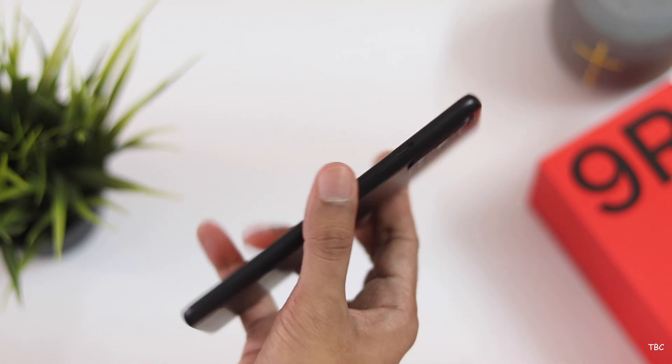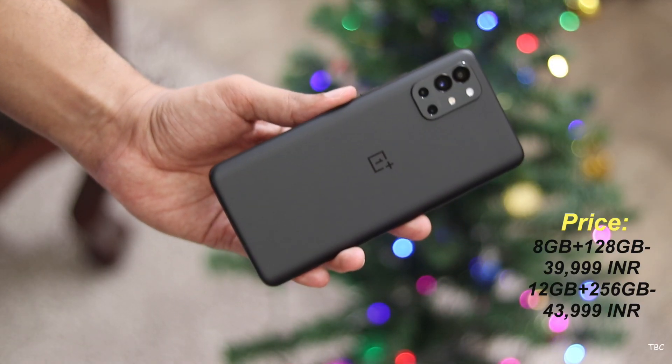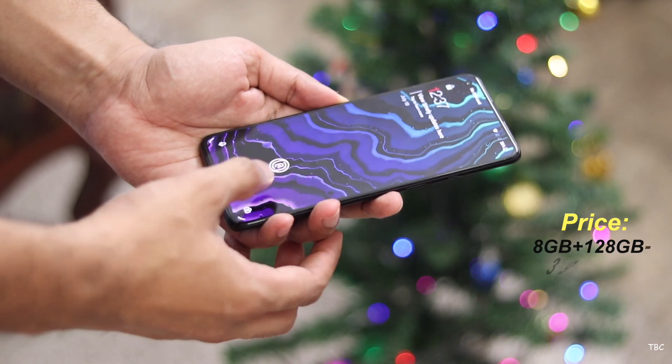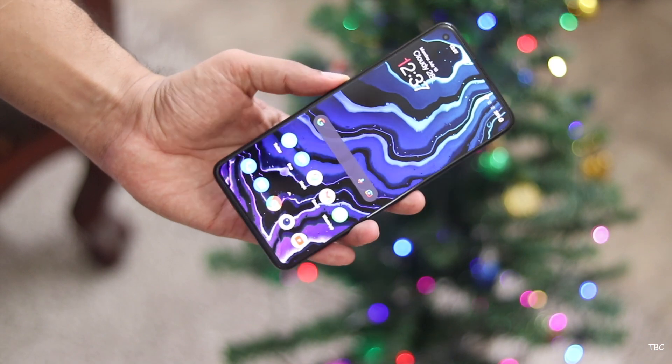The OnePlus 9R starts at approximately 40,000 Indian rupees, which for 2021 is not bad. There is also a second variant priced slightly above that. The variant I was testing was the base variant, and the experience from this one was actually good for the price.